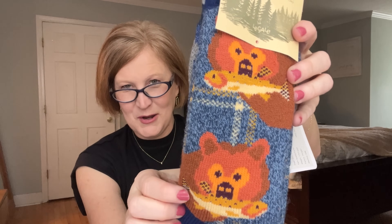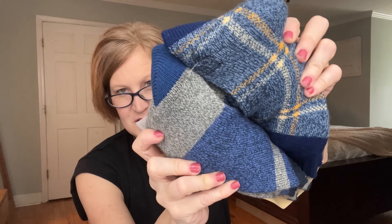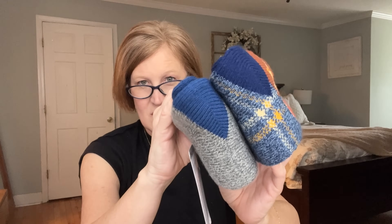They did send this box to me for a review, so thank you to Mystery Gift Box for shipping it over. The first thing I got is two pairs of men's lodge socks! My stepdad is an outdoor guy — he likes to camp, fish, do all the things — and he will love these. I'm going to put them in his Christmas stocking. They're nice and thick, standard men's shoe size 9 to 12, maximum warmth and comfort — great for boots.